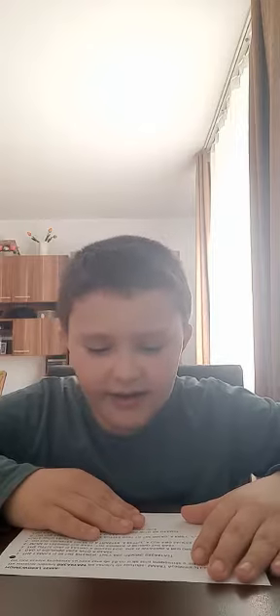Hello! The family is in the kitchen. They are having breakfast.